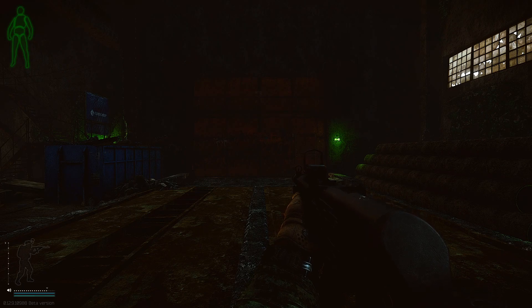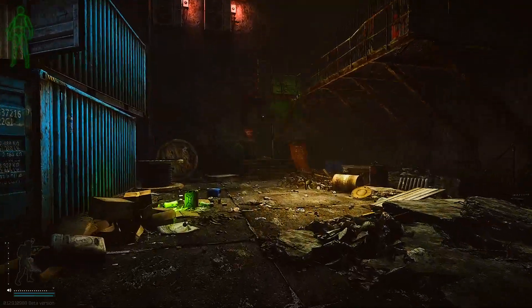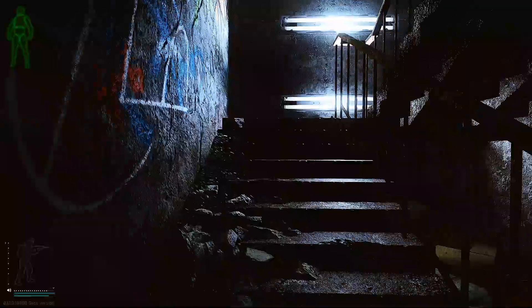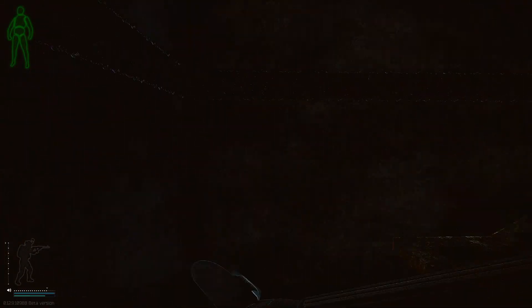Here we are on Factory, in front of the main extract exit 3. If we head over to our left to the office stairs and head up to the top floor, if we take a right down the hallway, we are looking for the second door on our right.